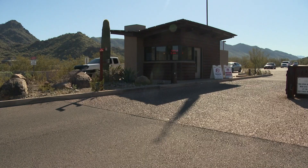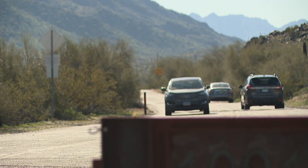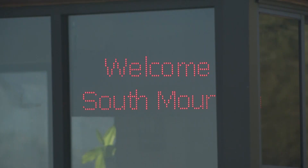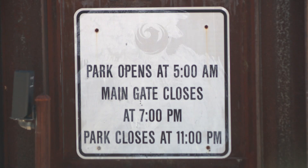Tonight, Phoenix police providing new information on the human remains found at South Mountain Park. Officers telling 12 News that additional remains were found Saturday by investigators. So earlier this month, a hiker found a human skull. During a search of that area on Saturday, detectives say they found even more remains in that same area. Right now, the Maricopa County Medical Examiner's Office is working to try to identify them all.